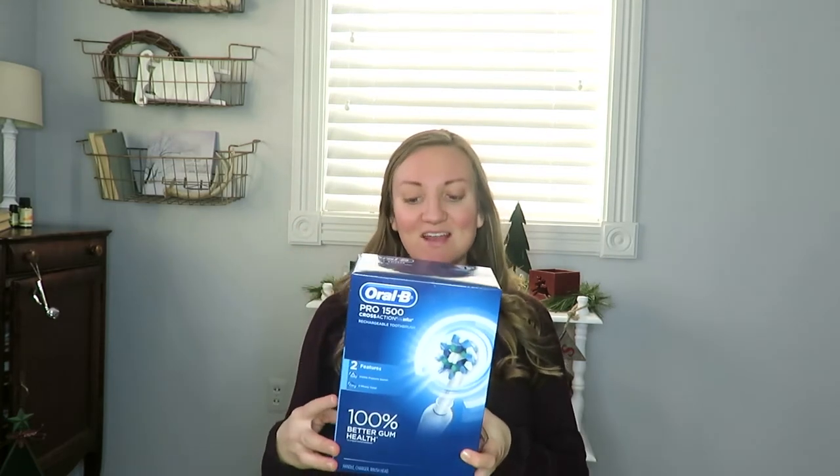My next favorite thing I'm excited to use is this Oral-B electric toothbrush. I've heard so many good things about electric toothbrushes — they get your teeth much cleaner and quicker, and you don't have to use the motion of your own hand as much. It has a rechargeable stand, so my husband is just going to get another head for it and we can share the same stand.